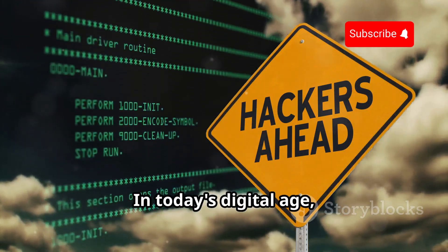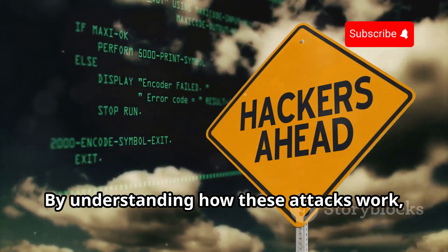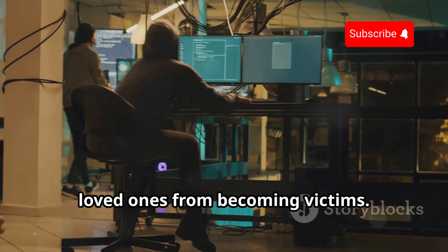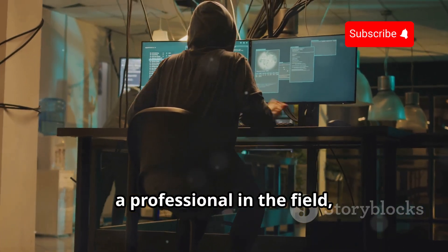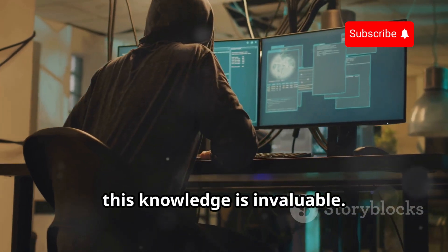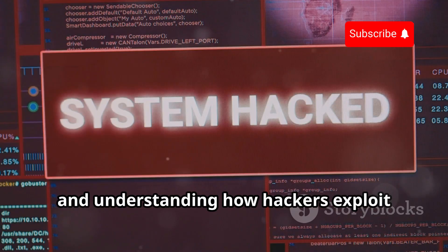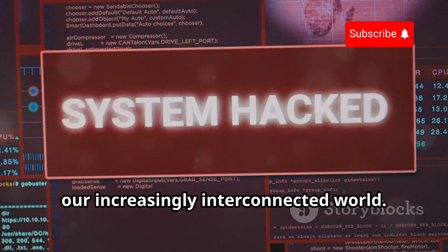In today's digital age, cybersecurity is more important than ever. By understanding how these attacks work, you can better defend yourself and your loved ones from becoming victims. Whether you're a tech enthusiast, a professional in the field, or just someone who wants to stay informed, this knowledge is invaluable. Knowledge is power, and understanding how hackers exploit vulnerabilities can help you stay safe in our increasingly interconnected world.